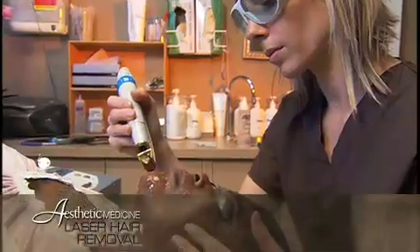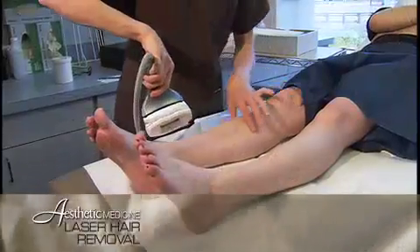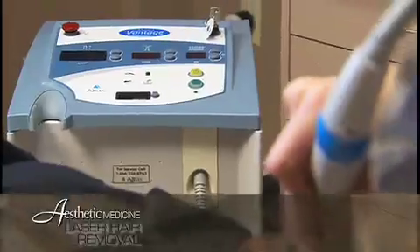Dark hair responds best to this procedure, but blonde and gray hair do not respond well. Only hair that is in the growth phase can be removed during a given treatment. All the areas of the body have different growth cycles and will take a variable number of treatments to achieve clearing.